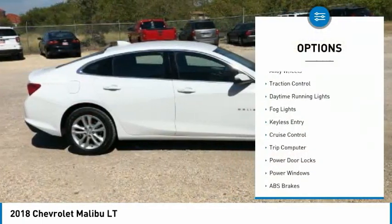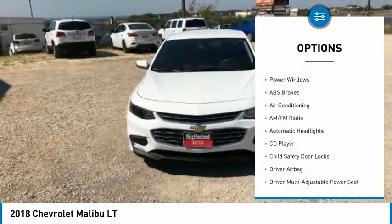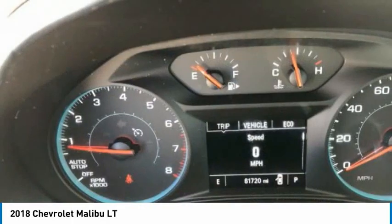Tire pressure monitor, alloy wheels, traction control, daytime running lights, fog lights, keyless entry, cruise control, trip computer, power door locks, power windows.